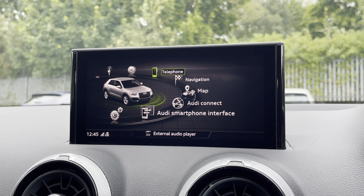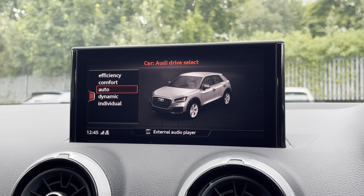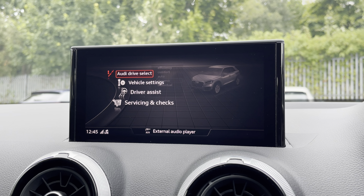There's Audi's drive select, allowing you to alter the driving dynamics by choosing from the predefined modes, with our personal favourite being dynamic as it's the most driver focused.